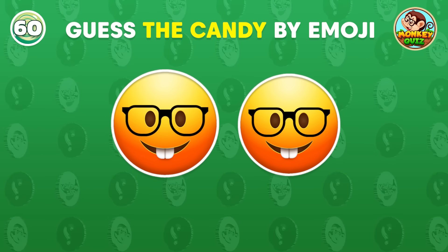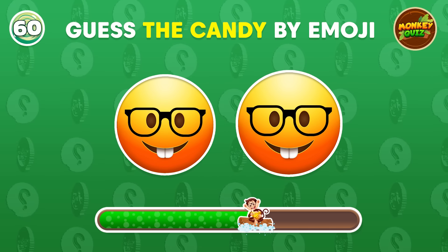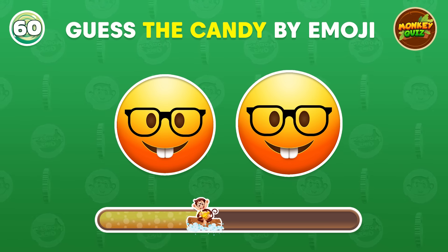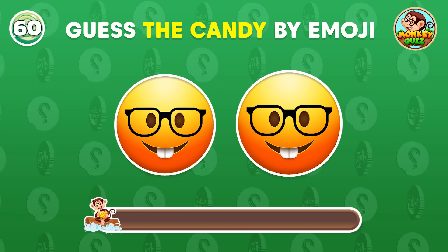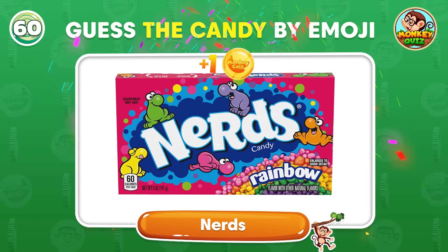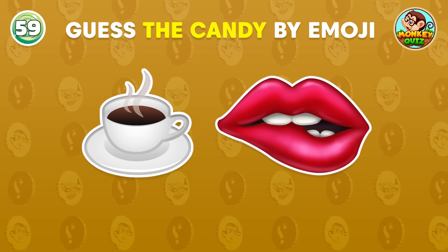First question, can you guess the candy? Amazing! The answer is Nerds! Do you have any ideas?